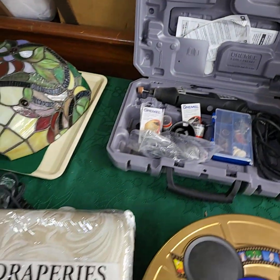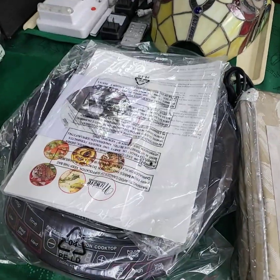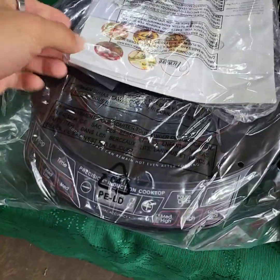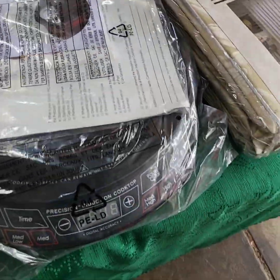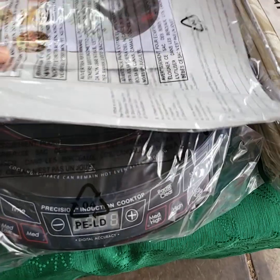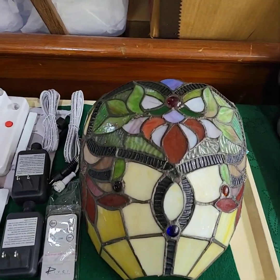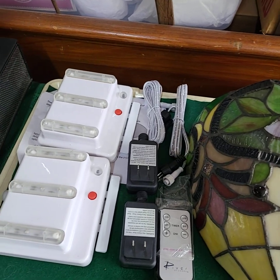If you can't make the auction, guys, you need to leave a left bid. Please private message into the Auction Gallery or email us. Let us know your maximum bid amount, the item you're interested in, and your bidder number, and we'll get your bids placed for you for auction time.